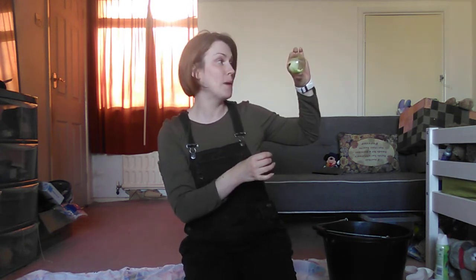You want to go back in the bucket? Okay. Alien ball is finished. Bye, alien ball.